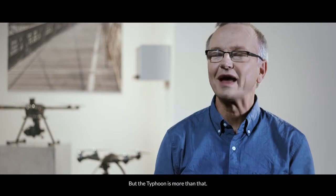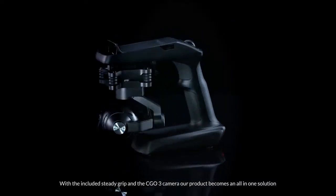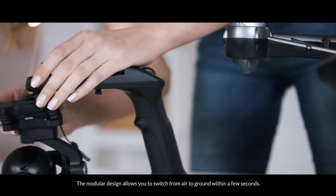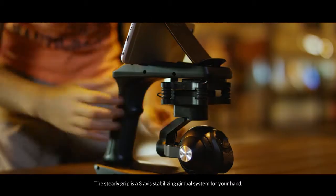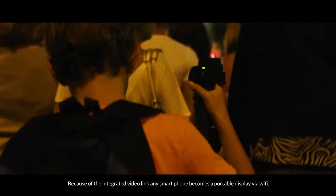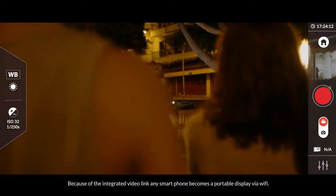But the Typhoon is more than that. With the included SteadyGrip and the Seego 3 camera, our product becomes an all-in-one solution for steady air and ground shots. The modular design allows you to switch from air to ground within a few seconds. The SteadyGrip is a three-axis stabilizing gimbal system for your hand. Because of the integrated video link, any smartphone becomes a portable display via Wi-Fi.